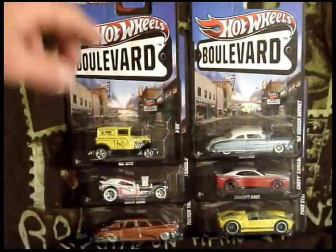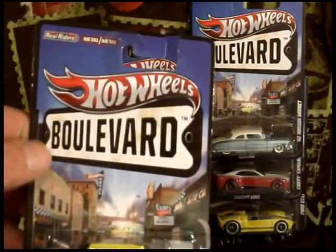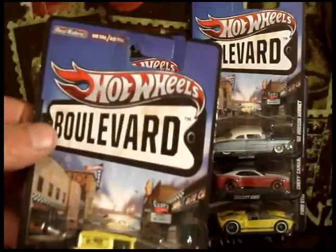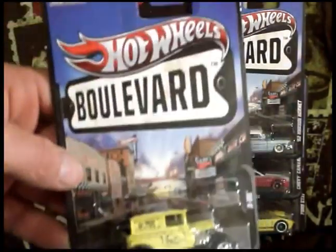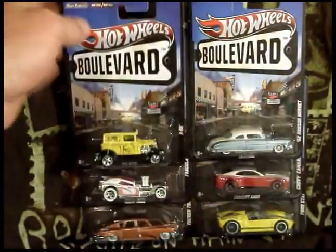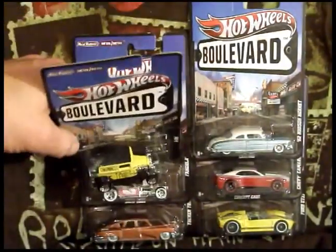These are pretty cool — metal on metal. It shows a sign that says Hot Wheels Boulevard, or just Boulevard maybe. I'm not too sure — or they're going to have another sign that says Main Street or Hollywood. But that's these cars, and there are actually 7 of these cars, but I was only able to get 6 of them. Hopefully I can find the 7th one without having to go online and buy it from somebody.